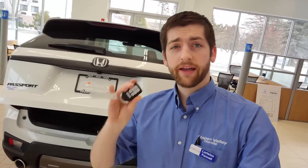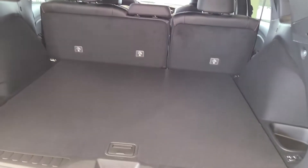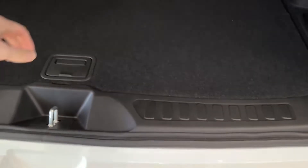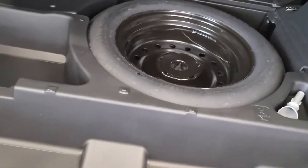The electric tailgate is also standard. I can open this from the key fob, by the driver's seat, or with a button on the back of the tailgate. There is tons of room on the inside, which is configurable — you can adjust it for some space, or raise it for even more.